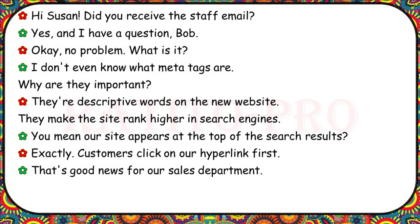Hi Susan, did you receive the staff email? Yes, and I have a question. I don't even know what meta tags are. Why are they important? They're descriptive words on the new website. They make the site rank higher in search engines. You mean our site appears at the top of the search results? Exactly. Customers click on a hyperlink first. That's good news for our sales department.